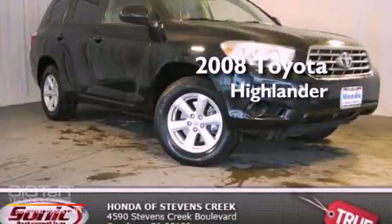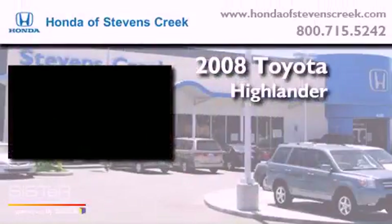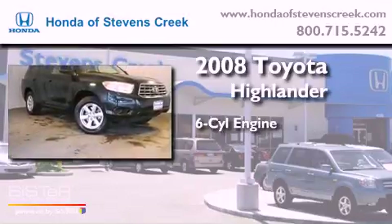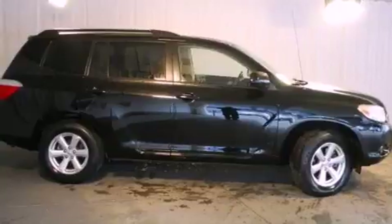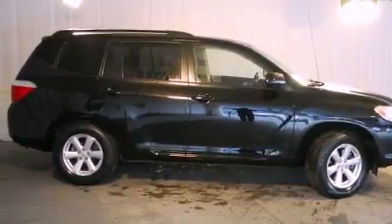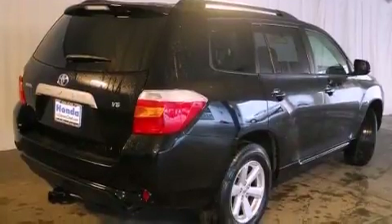This is a 2008 Toyota Highlander. It has a six-cylinder engine and an automatic transmission. Its top features include Hill Start Assist, Alloy Wheels, and Traction Control and Stability Control Systems.